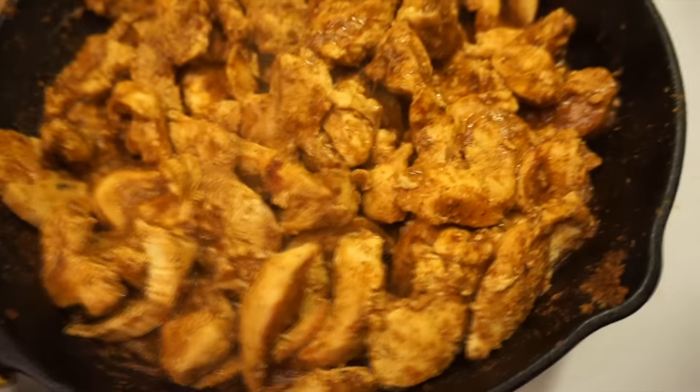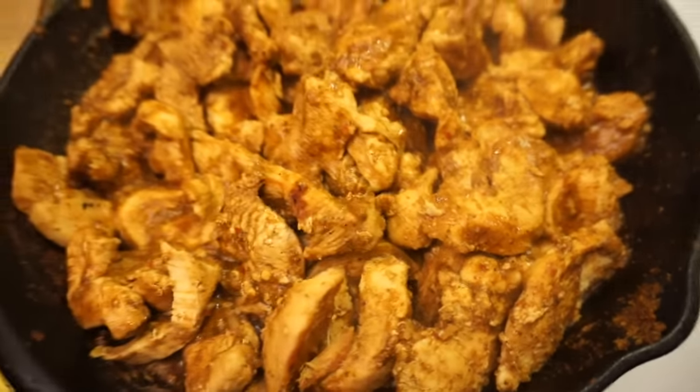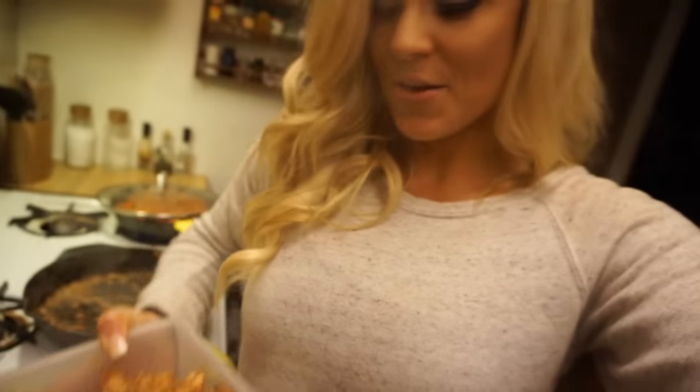Chicken's all done, so now we're going to put it in a container. It simmered and cooked for a while in its own juice and seasoning — you can see how juicy it looks. The longer you do this, the more you cook, you start eyeing things and guesstimating. This is a lot of chicken already prepped and prepared for the next two or three days.